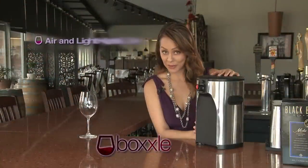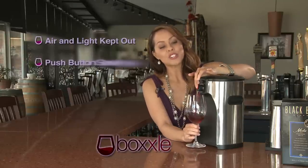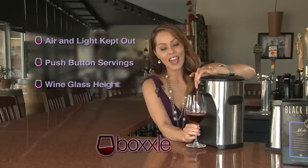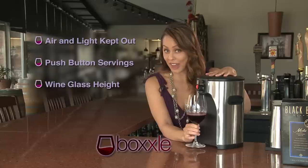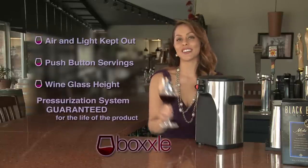Air and light are kept away from the wine. Servings are available at the push of a button on the countertop, conveniently at wine glass height, as Voxel doesn't rely on gravity but an internal pressurization system that is guaranteed for the life of the product.